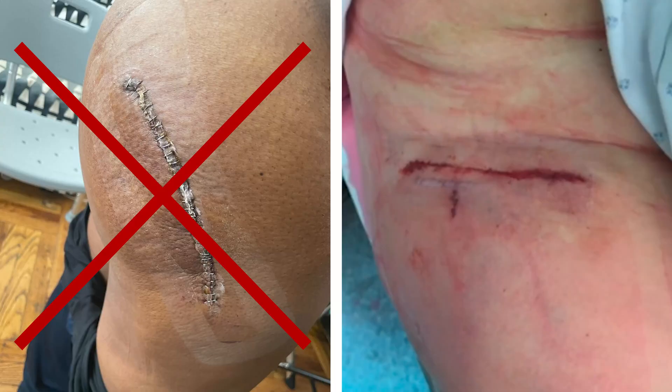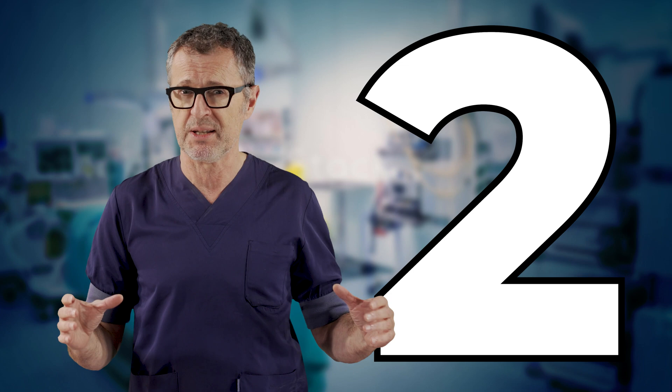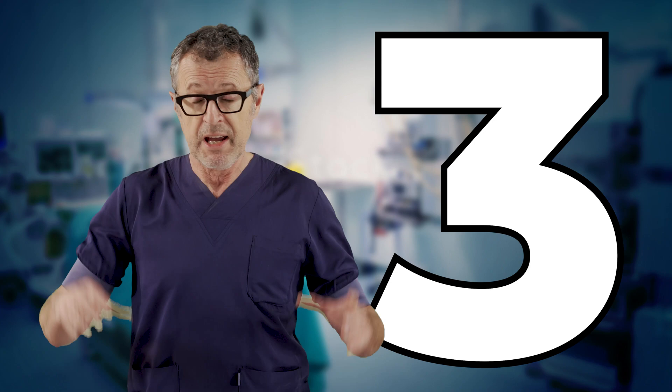If you are a patient, here are my three top recommendations. First, make sure your surgeon uses minimally invasive surgical techniques, namely direct anterior hip replacement. Second, ensure your surgeon hyper-specializes in hip surgery. And third, the hospital or clinic where you are having your hip replacement should be a high-volume hip replacement center that assures standardization and consistent outcomes.